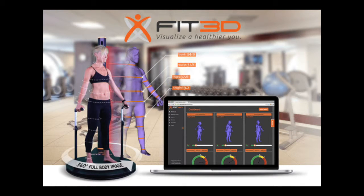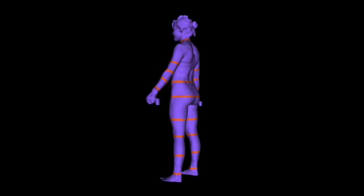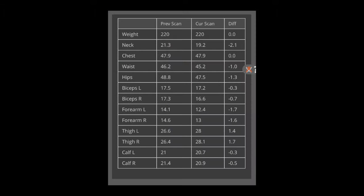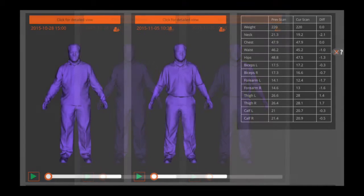Today we are highlighting some state-of-the-art technology offered at the Blue Springs Fieldhouse that can help you track and maintain your fitness goals. One kind of technology found in our fitness center is the Fit3D Pro Scanner. In under one minute we can complete a full 360 degree 3D image of a person's body. This exclusive technology allows us to go beyond simply gathering data about someone's health. Now users can see a 3D image of their body measurements and can more realistically track their fitness progress.